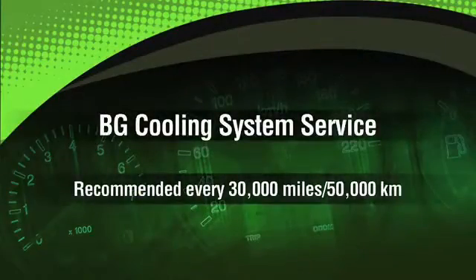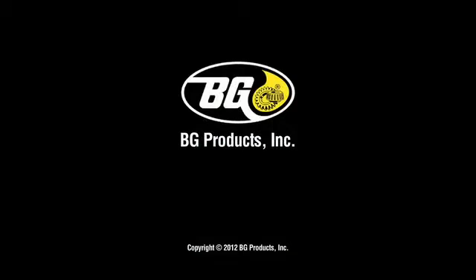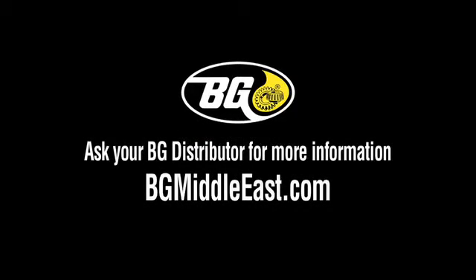The BG cooling system service is recommended every 30,000 miles and comes from the leader in automotive fluid maintenance, BG Products, Inc.